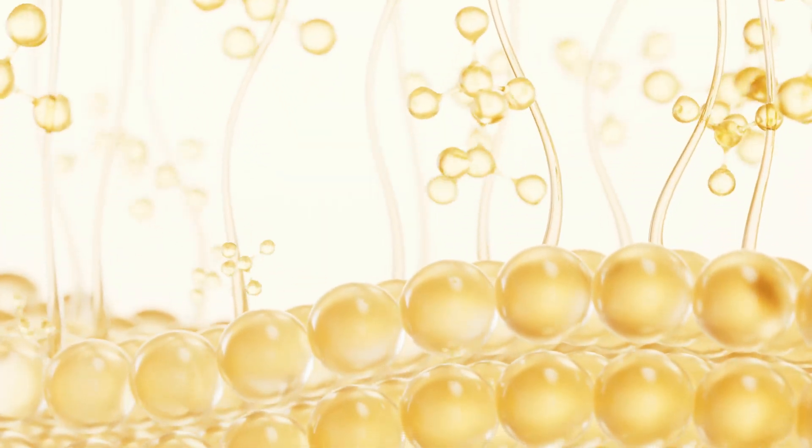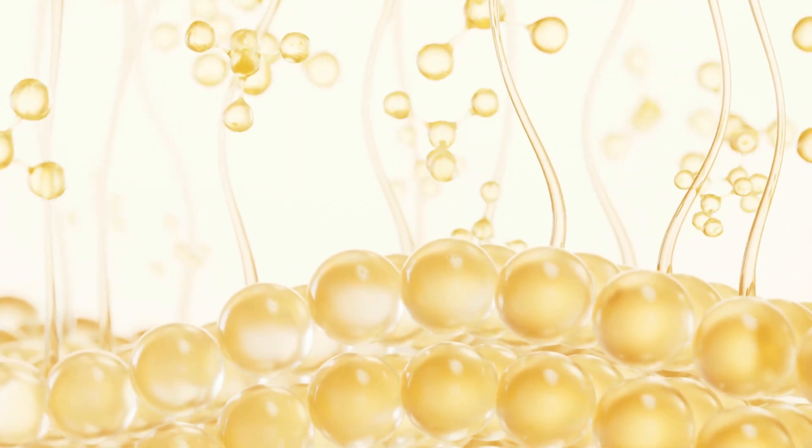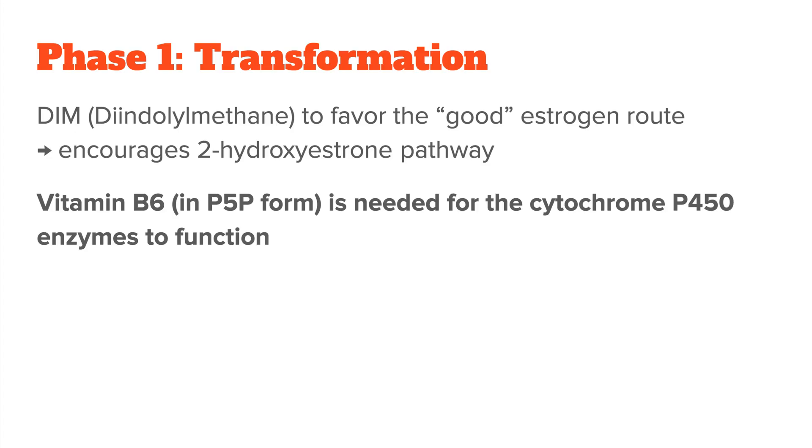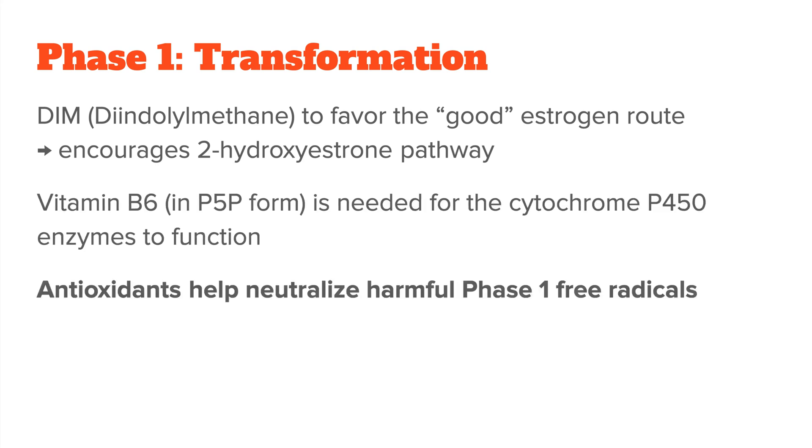These metabolites can either be beneficial or harmful depending on the pathway chosen. To favor the good estrogen route, you can use the supplement DIM, diindolylmethane. It encourages the metabolism of estrogen via the 2-hydroxyestrone pathway, which is less estrogenic and less harmful. Certain vitamins are also super important here, especially B6 in its bioactive form P5P. It is needed for the cytochrome P450 enzymes to function correctly. On top of that, antioxidants like vitamin C and vitamin E help neutralize the harmful free radicals generated by phase one reactions.